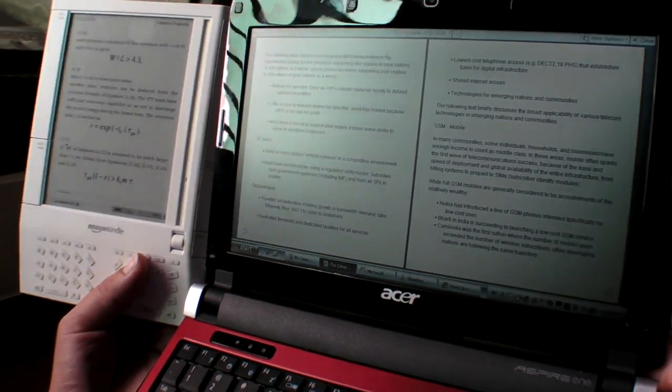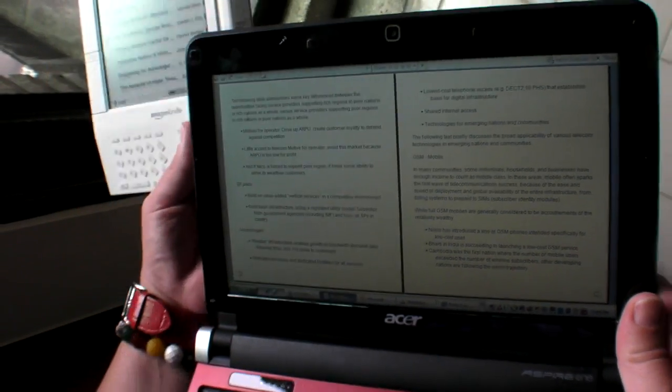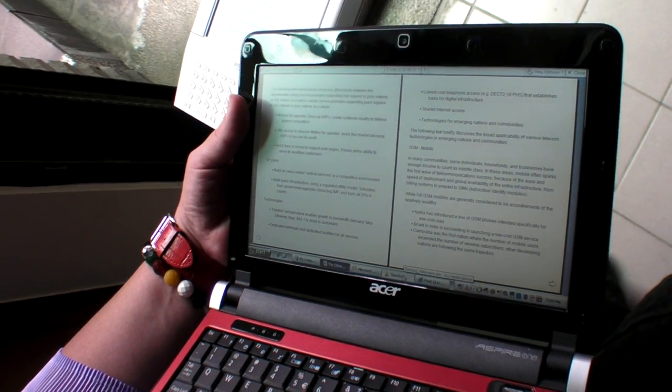The backlight's off here. It's dark in here, but I can turn the backlight on, and now it's bright, and we can watch movies again.